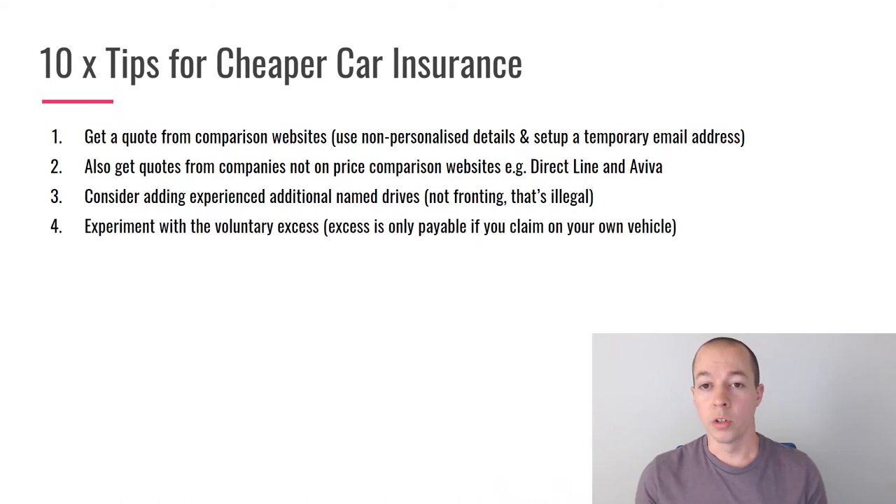The next tip is to experiment with the voluntary excess, and keep an eye on your compulsory excess so there are no surprises. I like to try different figures to see what the actual saving is. For example, if increasing my excess by £250 only saves me £5, I won't do it. But if increasing my voluntary excess by £500 saves me £100, that's something I'd consider. It's all about balance — how much risk versus how much you could save.